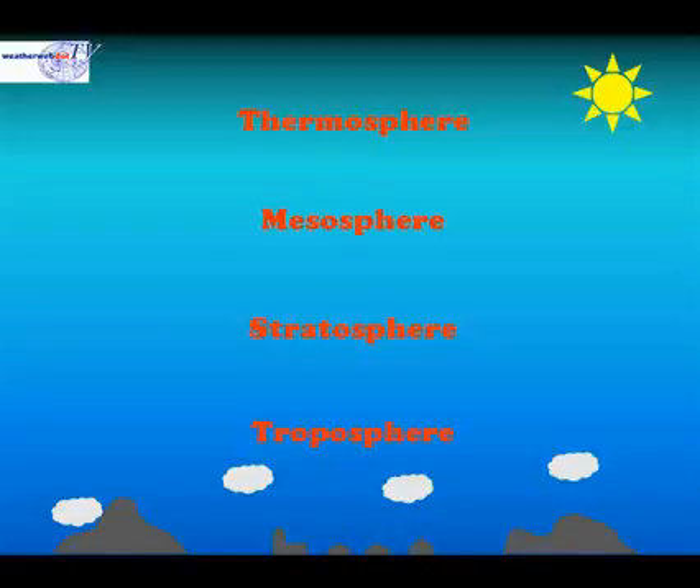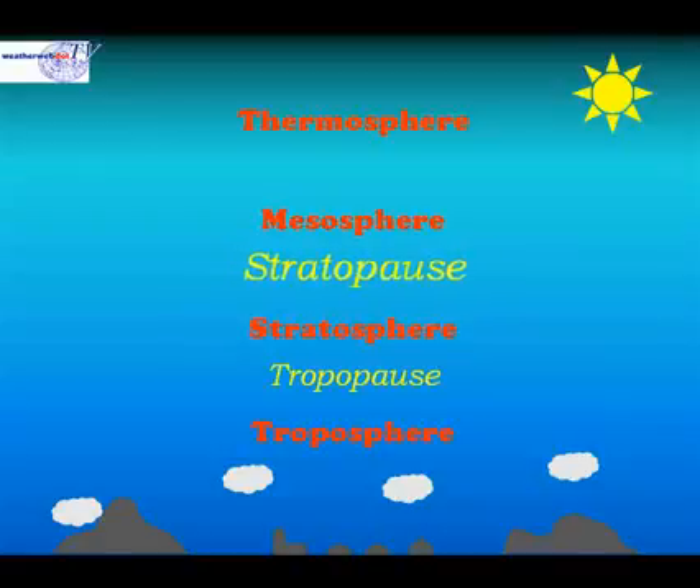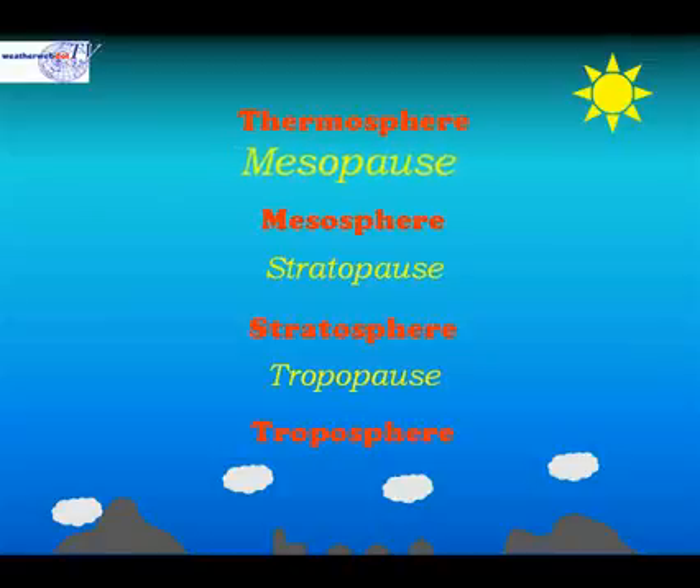Between each of these zones are clear demarcation areas. We call the area between the troposphere and the stratosphere the tropopause. Between the stratosphere and the mesosphere, we find the stratopause. And between the mesosphere and the thermosphere, we find the mesopause.